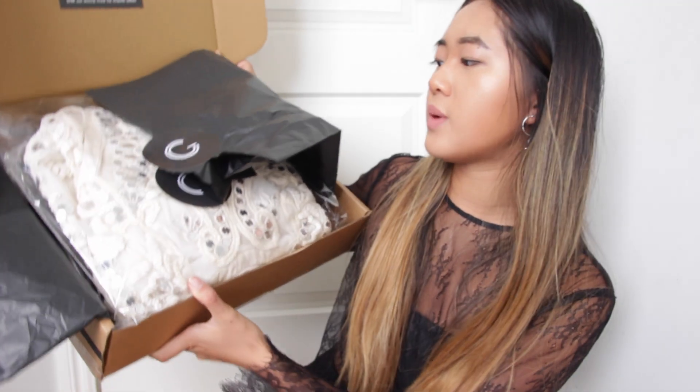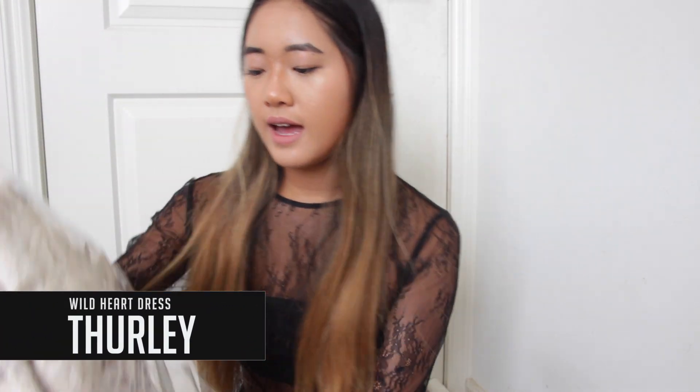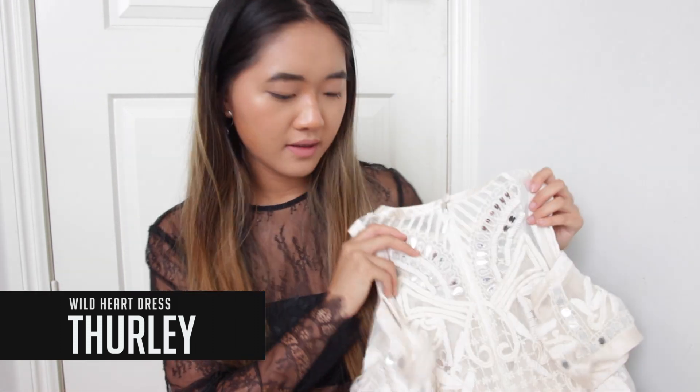This is what it looks like inside — the tissue paper and all the dresses are packaged up like this. The first dress I ordered is this Bailey dress and it comes in like that. I don't even need to steam it, that's pretty good. This dress retails at $1,245 and I got it for rental for $250, which is a massive price discount.